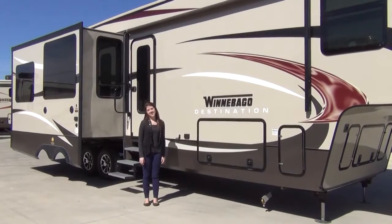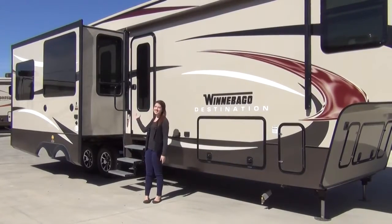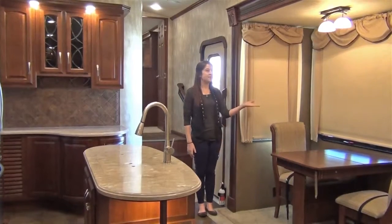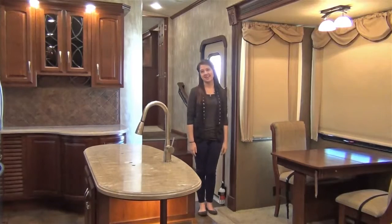Once you arrive at your destination you can enjoy a patio awning with LED lighting, exterior speakers, and keyless entry. Inside you'll find great amenities like MCD blackout roller shades and an abundance of both LED and accent lighting.